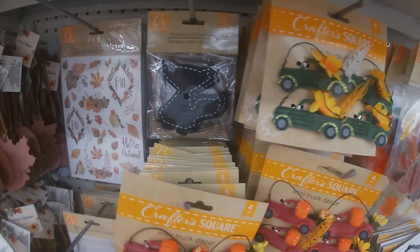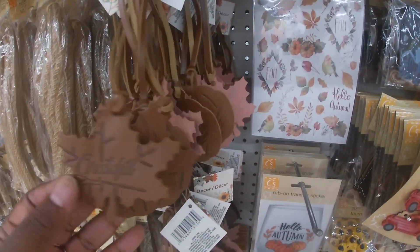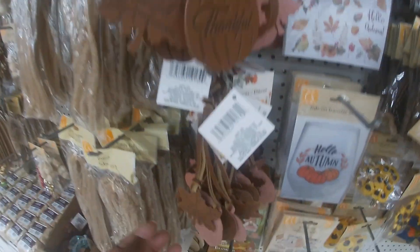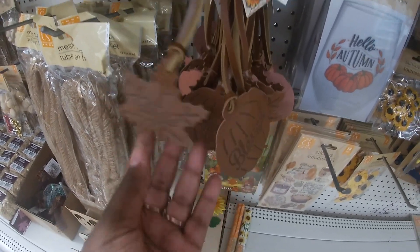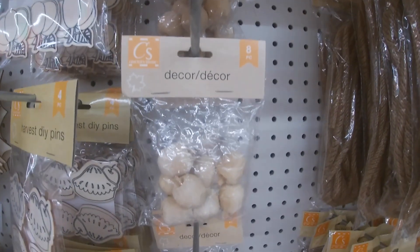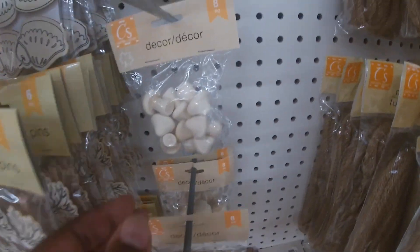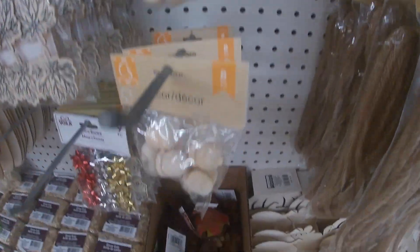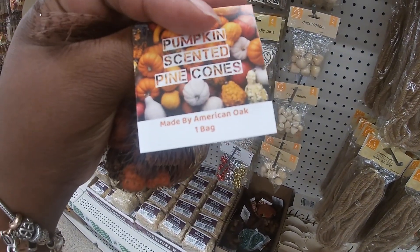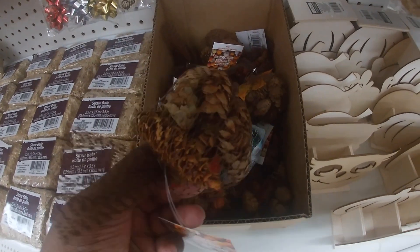These are also here from last year — hello pumpkin. What does the green one say? Harvest blessings. I have the clings, the turkey clings, chalkboard ornaments, rub-on transfers. These say thankful, grateful, and blessed. These little wood decor pumpkins. They're already putting Christmas stuff out. Pumpkin scents and pine cones.